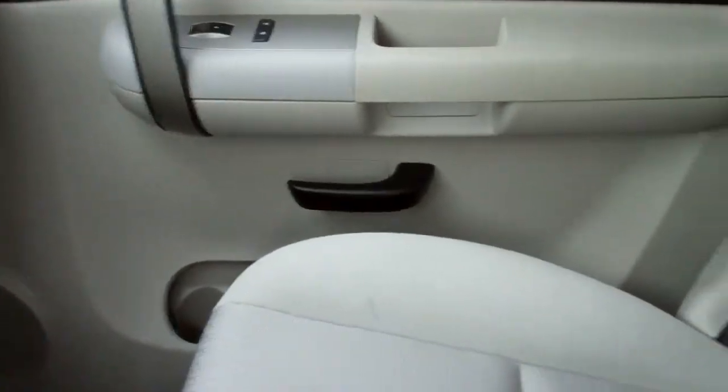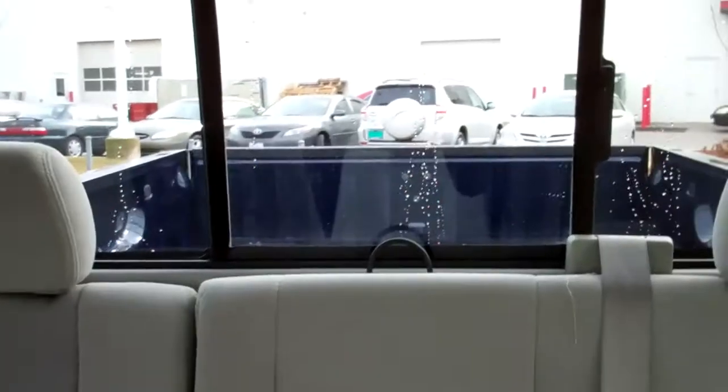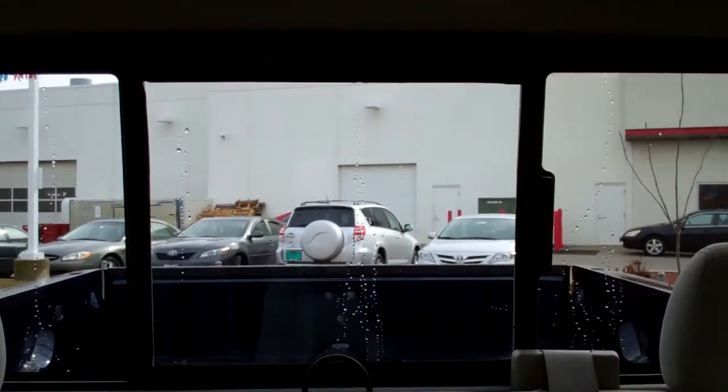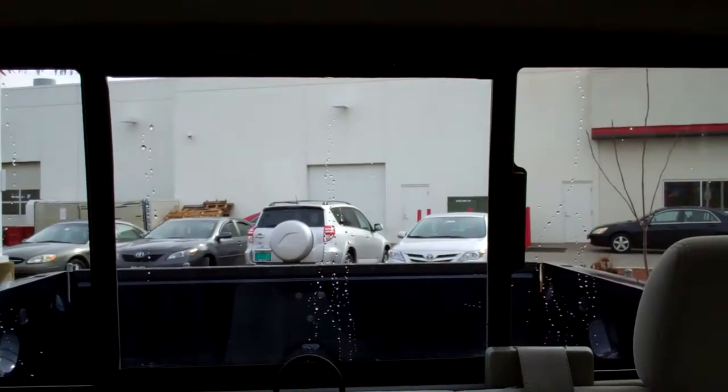The car is in pretty good shape on the inside. As you can see, it has cloth upholstery, and my little favorite gadget is your rear window — it's power.